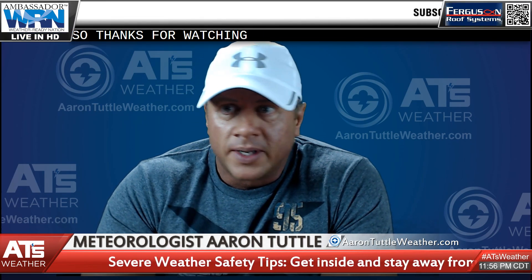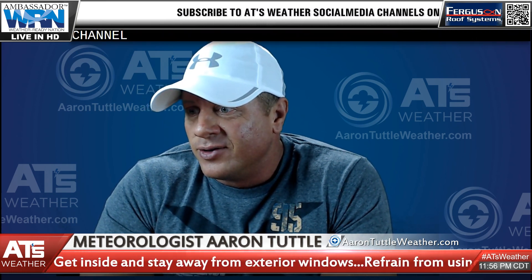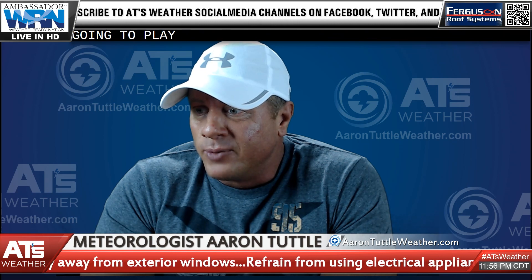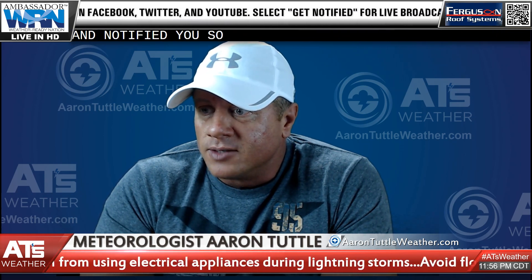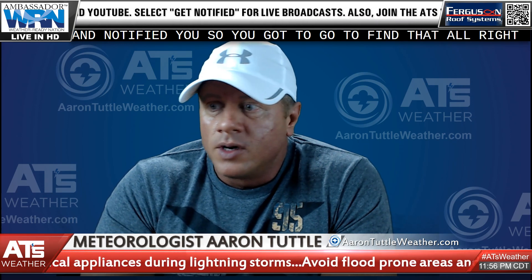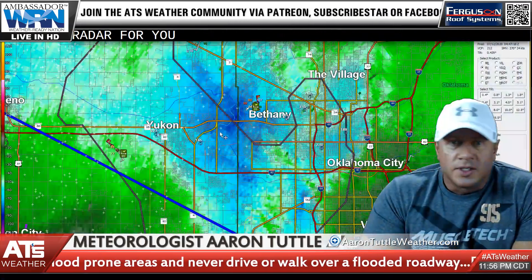Thanks for watching and thanks for your patience from earlier. If you're on the old YouTube channel, you'll have to go to the new one because that won't be playing anymore — the new one should have kicked in and notified you. Alright, let's move on to what's currently happening and show you the radar view.